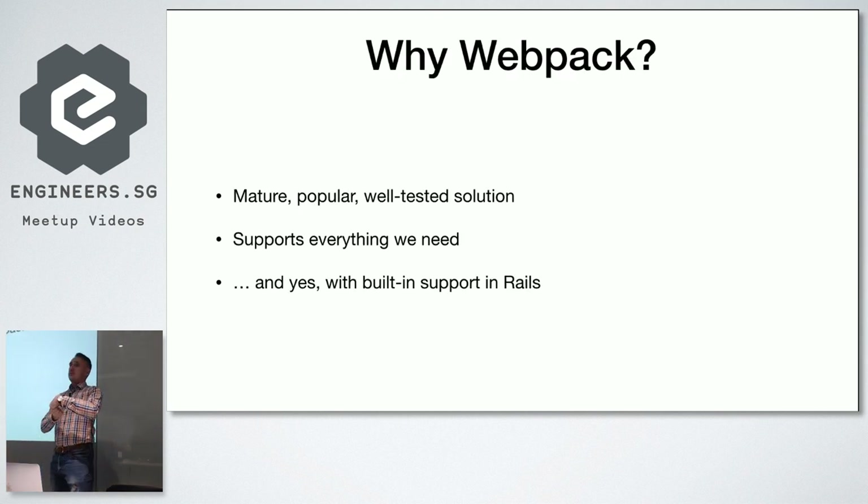We chose Webpack because it supports modern JavaScript modules, it's a mature and well-tested solution, and Ruby on Rails now provides built-in support for it. So we don't have to write the Webpack config from scratch — we use the default config Rails provides and just customize a couple of options. We never really considered other alternatives. Every once in a while I see a blog post saying Webpack is too complex, use Parcel instead, and then Parcel becomes too complex too. We decided to go with Webpack because it's so popular, and back then it was already in version 3.